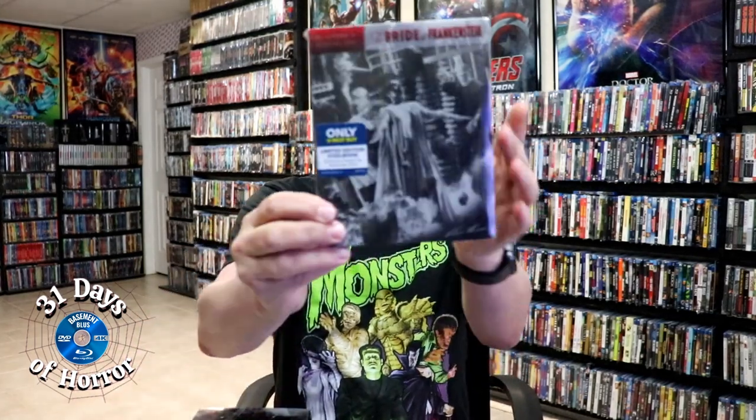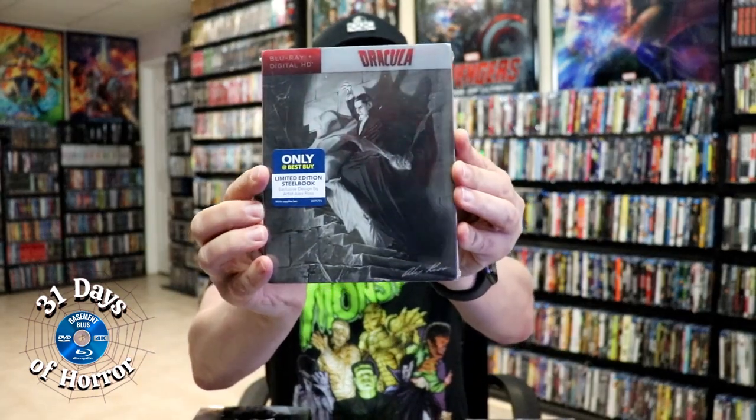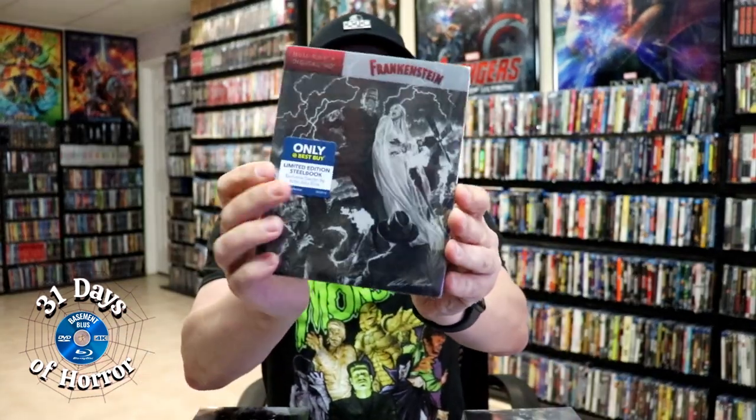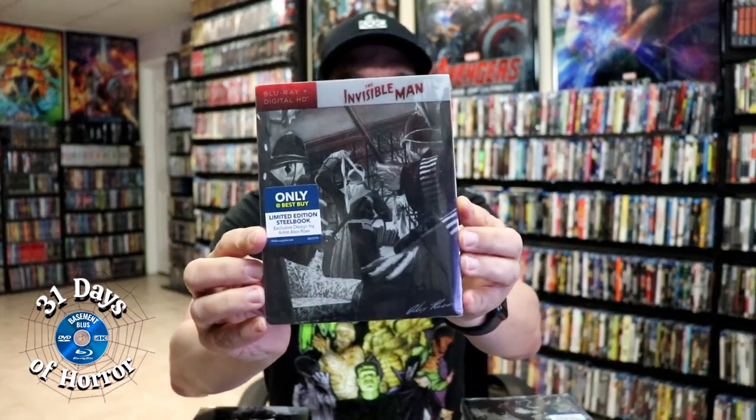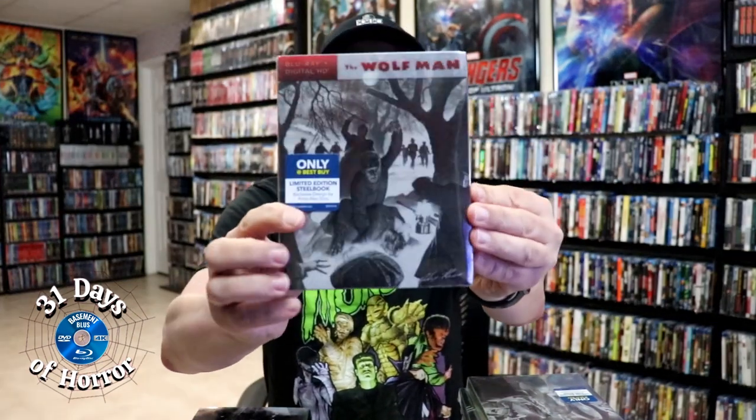Speaking of still books, here are the ones I have. The Bride of Frankenstein with beautiful artwork, Creature from the Black Lagoon, Dracula, Frankenstein with really great looking artwork, The Invisible Man, The Mummy, and The Wolfman. It was really great having these nice artistic still books.